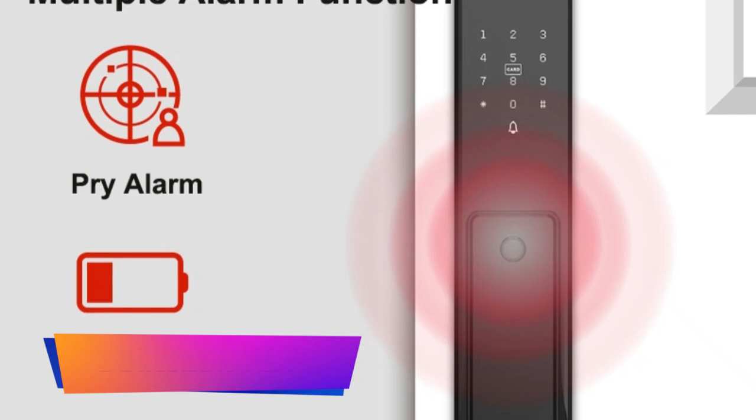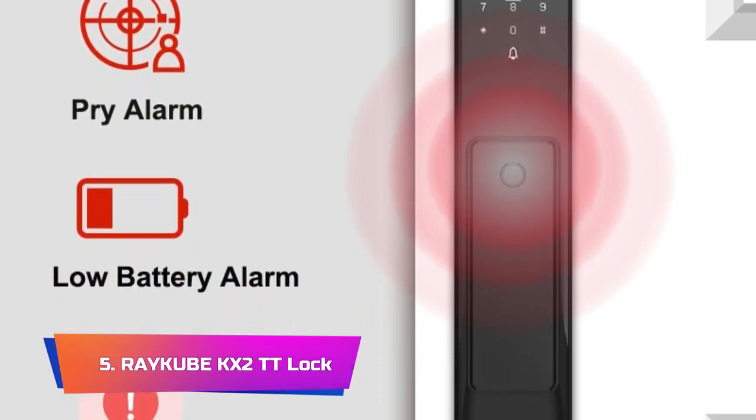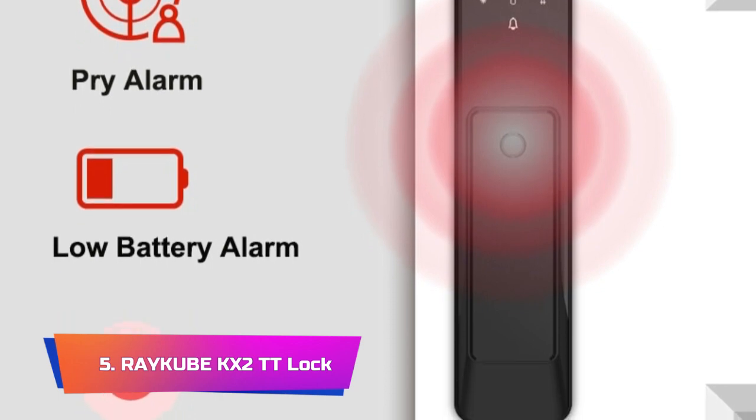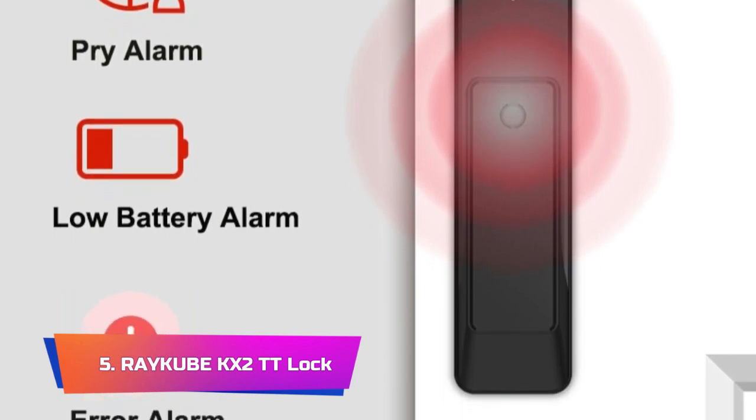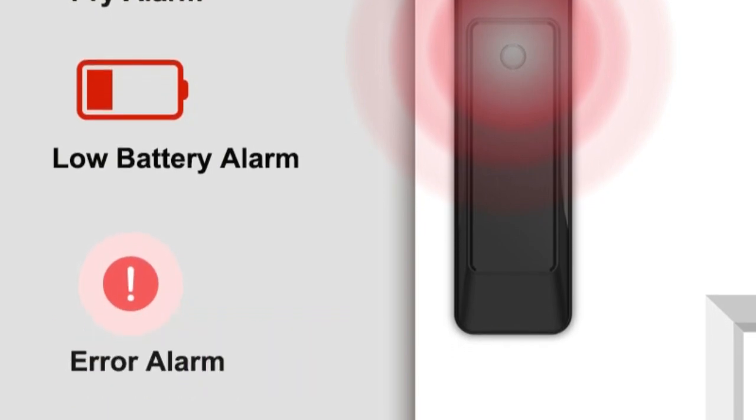Product Number 5: Reku BWi-2TT Lock. The 2023 new Reku BWi-2TT Lock Bluetooth Electronic Smart Door Lock is an innovative and advanced smart lock that provides a high level of convenience and security for any homeowner.